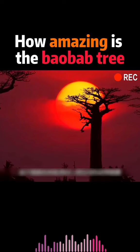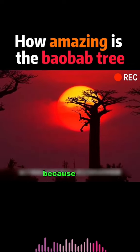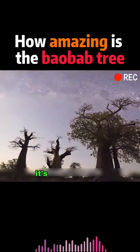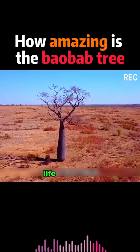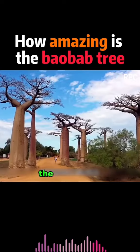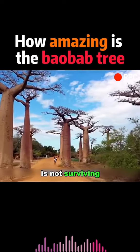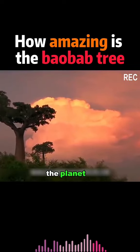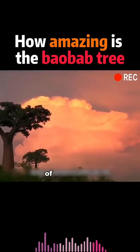The baobab tree has been called the tree of life because of its ability to satisfy many of the needs of human beings. But due to the climate, the baobab tree is not surviving well today, and the number of sprouting trees is decreasing. The planet is losing this tree of life.